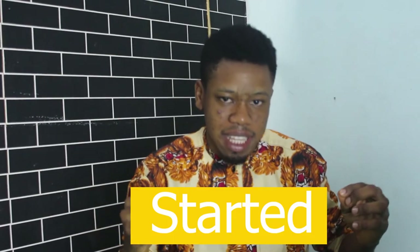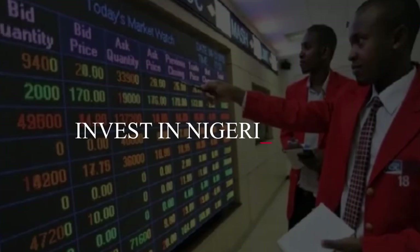Hello Familia, it's Mike Erumaka here and in today's video, I'm going to be walking you through how you can actually get started in investing in the Nigerian stock market.